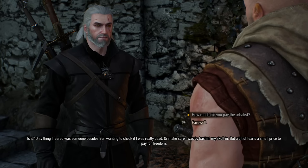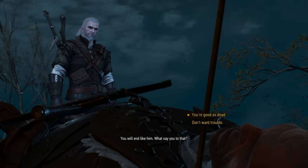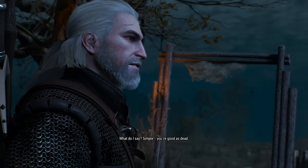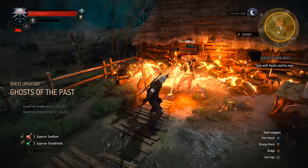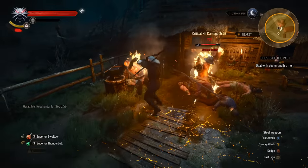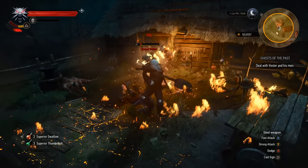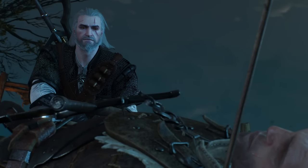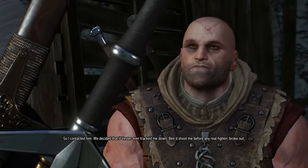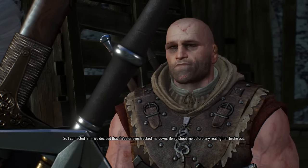This one was probably an intentional removal because it's kind of messy. Keep in mind, Geralt kills the arbalest if you don't defuse the situation after Letho fake dies. In that case, with the extra backstory, you've accidentally butchered the son of Letho's friend, and then Letho just doesn't mention it. It also makes Letho look very stupid for not letting Geralt in on his plan beforehand, since Geralt fighting to save him is a pretty predictable outcome. As cool as the conversation is, you can see why it was cut — it's simpler for him to have just paid the guy off.